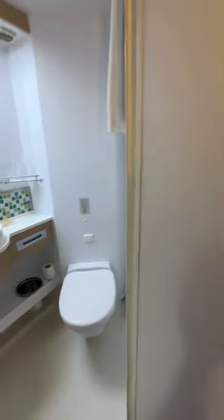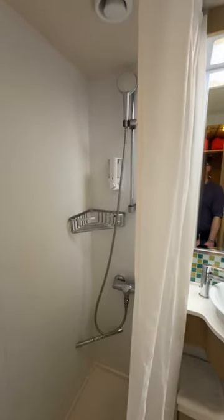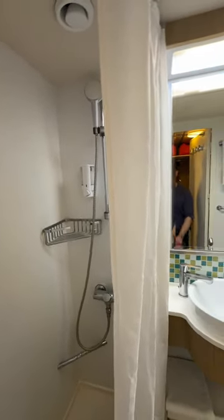Now for the bathroom — very compact, shower with a dreaded shower curtain, and shower gel in there.